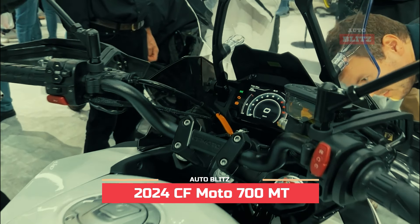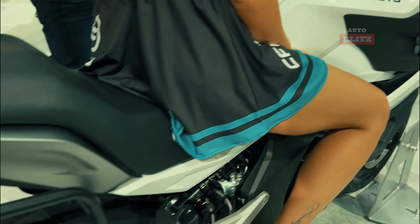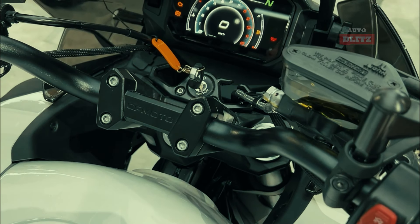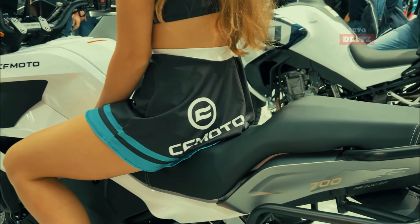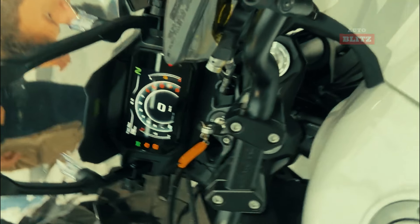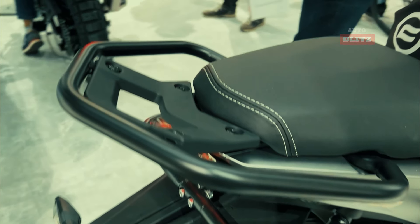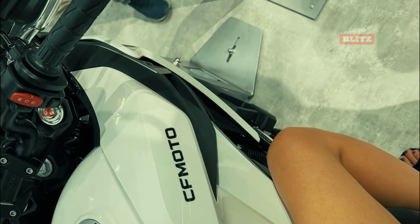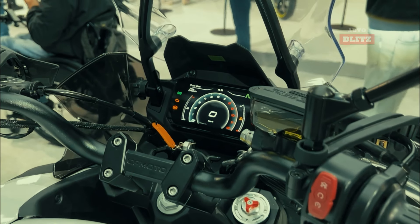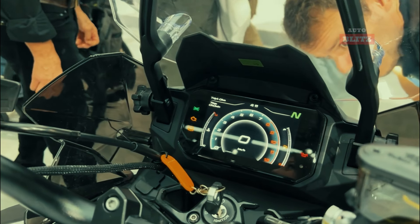2024 CF Moto 700 MT. The 2024 CF Moto 700 MT is a top choice for adventure motorcycles in 2025 due to its combination of performance, comfort, and advanced technology. Its 693cc liquid-cooled twin-cylinder engine delivers 67 horsepower and 60 Nm of torque, making it a thrilling ride on highways or rugged trails. The 5-inch TFT display offers smartphone connectivity and customizable riding modes.